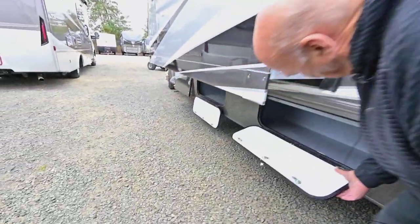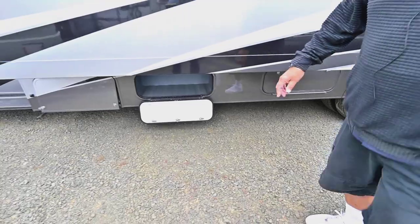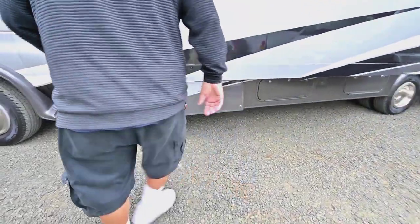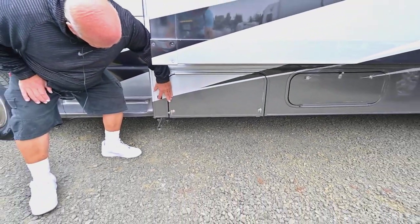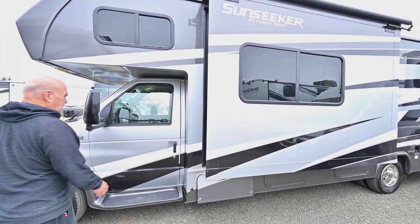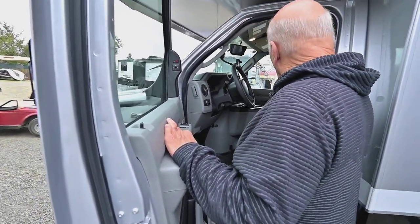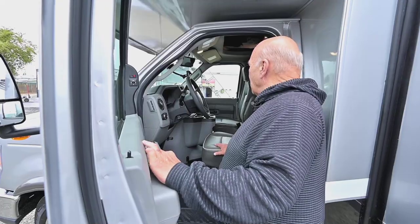There's more storage here — all the storage compartments are easy to take care of because they're what we call rotacast. The generator is behind this compartment; they all come with 4,000-watt Onan generators. This is your side camera, so when you put your blinker on you'll also see what's beside you. The seating today is phenomenal — they figured out a way to have both seats swivel around by sliding to the side, so you can use both seats for seating inside. The dashes and everything are a lot better than they've ever been.